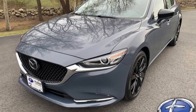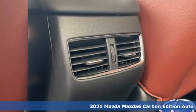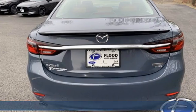Here's a new 2021 Mazda 6. Elevate your mood, your spirit, your heart rate, and the level of elegance with one simple decision.